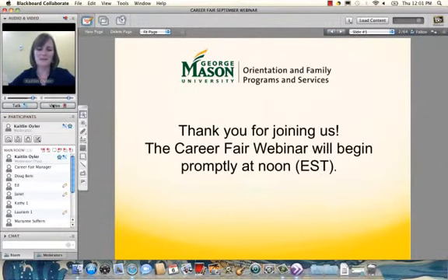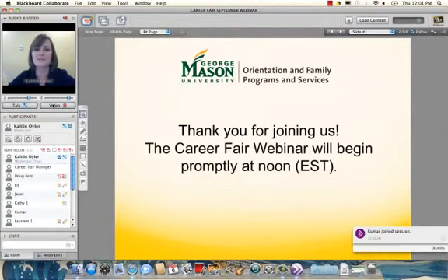Good afternoon everyone and welcome to our webinar on Preparing Your Student for the Career Fair featuring University Career Services. My name is Caitlin Euler and I'm the Assistant Director for Family Programs and Services here at George Mason. I wanted to let you know that this webinar is part of our monthly series which will take place this fall and also in the spring, and is designed to highlight topics and resources important for our Mason families to know.